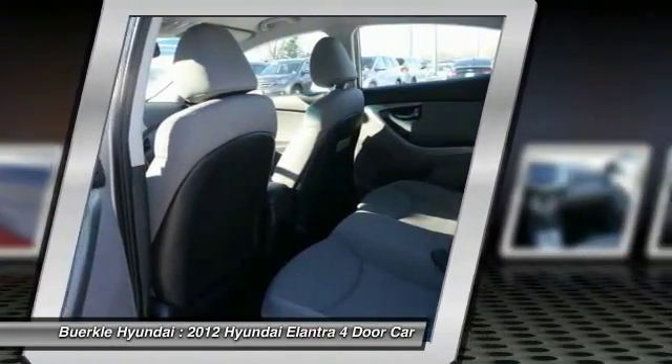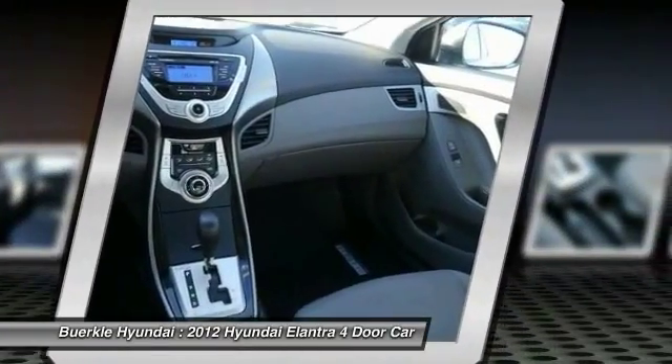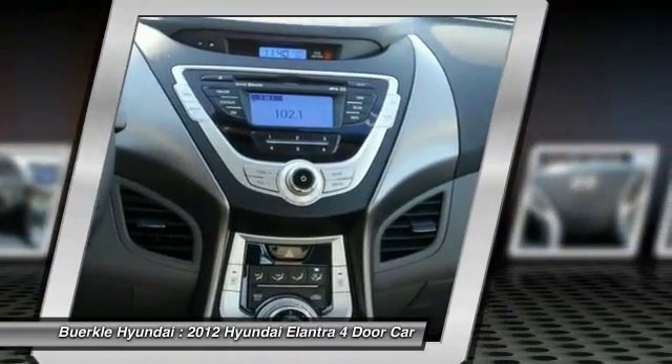Air conditioning, front power steering, aluminum wheels, cruise control, rear defrost, AM FM stereo radio. Come take a test drive today.